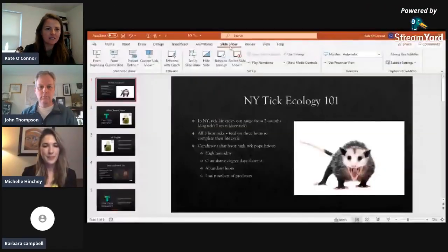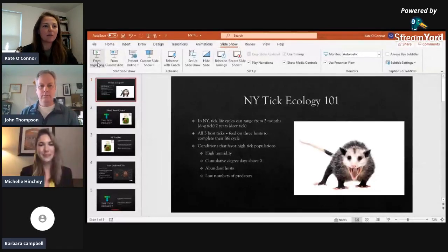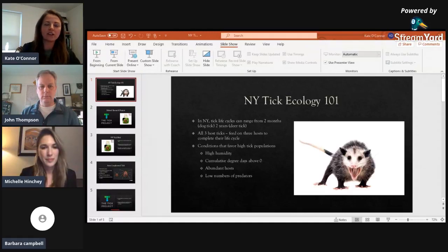I'm excited to talk about tick ecology. I've spent a long time crawling around the woods studying the hemlock woolly adelgid, so I've had a lot of tick encounters. The three most common ticks in New York have a range of life cycle completion times — anywhere from two months for a dog tick to upwards of two years for a deer tick. They're all three-host feeders, each needing three hosts to complete their life cycle. For a dog tick that might be three different dogs; for a deer tick it might be a mouse, a deer, and a human.